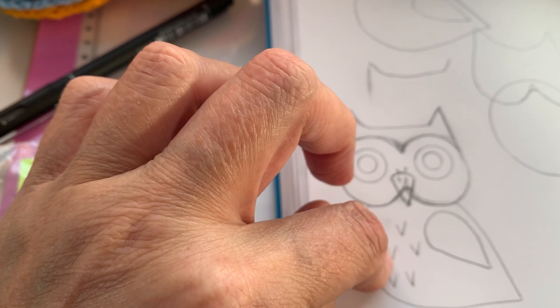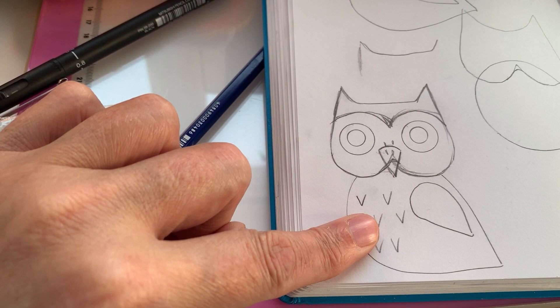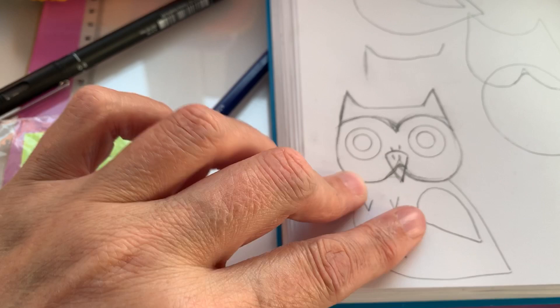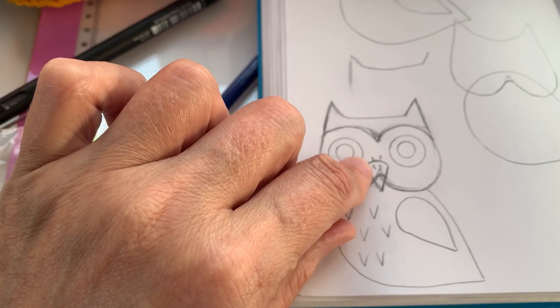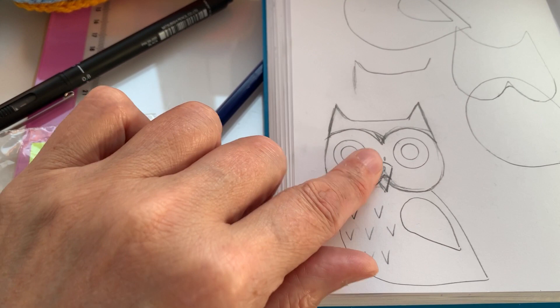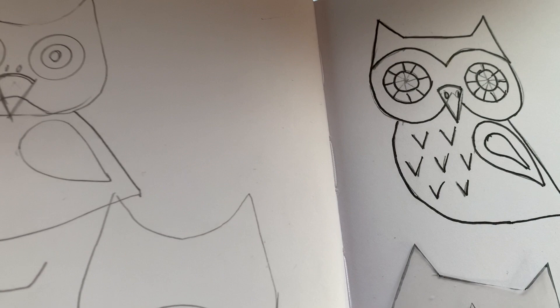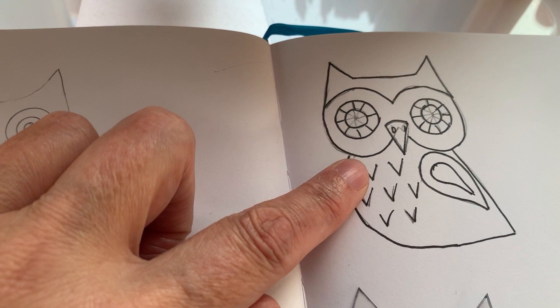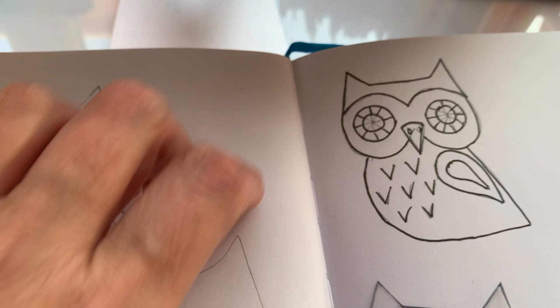I'm going to keep the body and the wing as they are because I quite like those — they still work for me. Keep the little stitches for his feathers, but change the shape of the head and change the eyes, because those weren't the original eyes. I'll see if I can find some of my original owls and do a comparison. I've kind of inked him in and I might give him some colour. I'm thinking perhaps a sequin or something, just to make him more of a fancy owl.